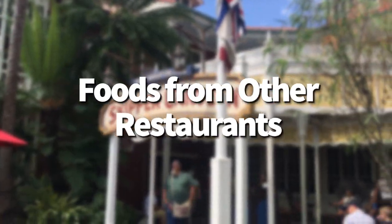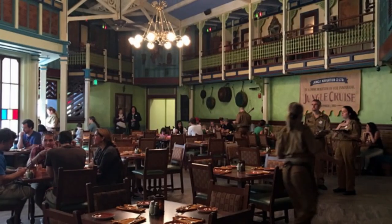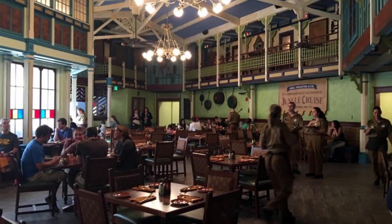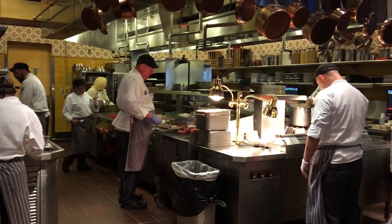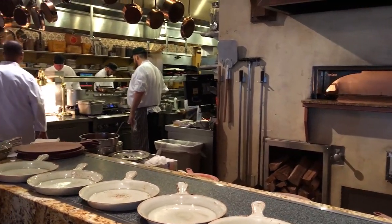Let's start with foods from other restaurants. Believe it or not, you can sometimes get food from a different restaurant than the one you're in. Normally if you're dining in a restaurant, you're limited to what's on the menu. But in some cases, Disney restaurants share kitchens or are connected somehow, so that servers and kitchen staff can access foods that aren't on their restaurant's specific menu.